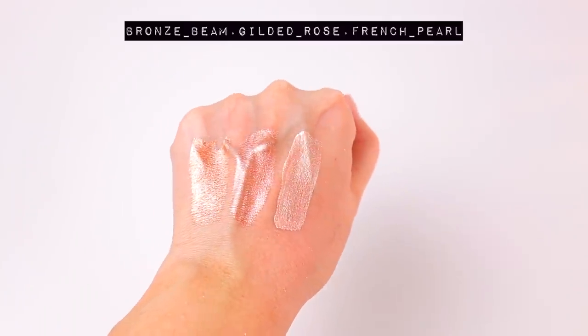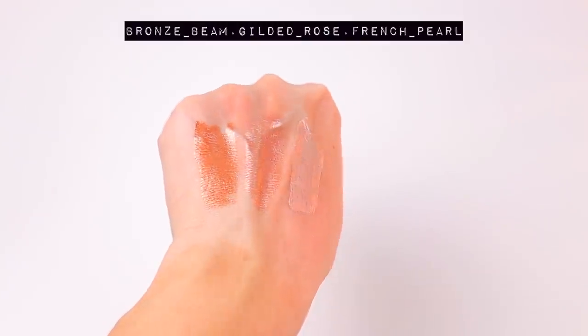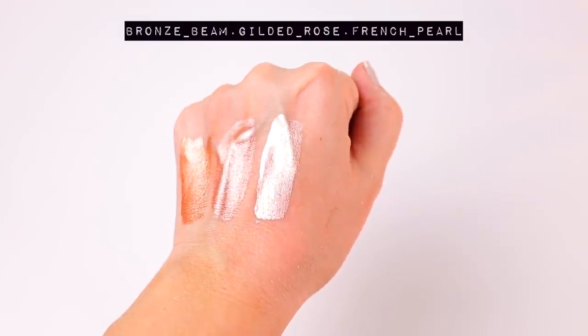And then blend it out with my beauty blender. In that same line, they also released three liquid highlighters — there may be more, but I received three of them. I have used all three so far — it's the highlighter I'm wearing today. I do think they're really pretty. They're not like my absolute favorite — if I had to pick one of my all-time favorite liquid highlighters, it would probably be Becca Opal — but they are really nice, especially if you're wanting to try something new. I do think I prefer the blushes over the highlighters.